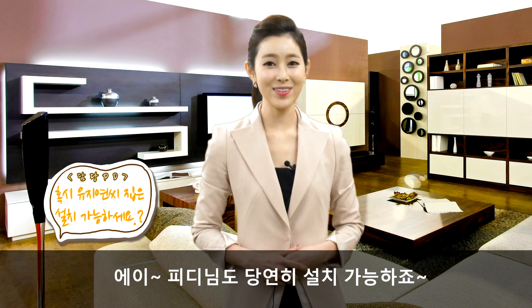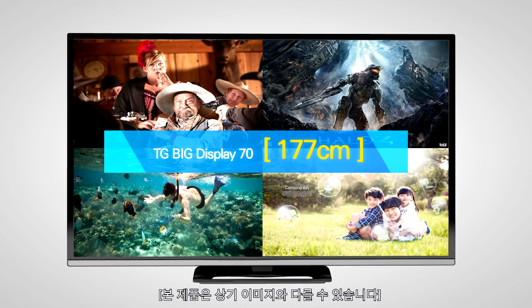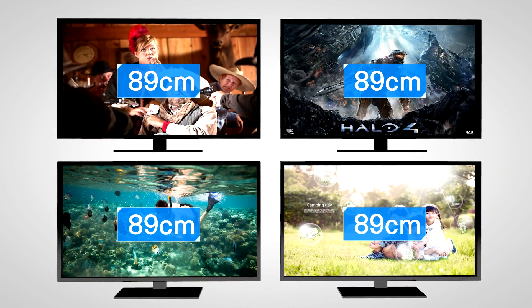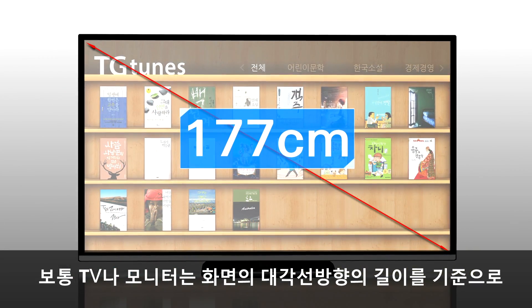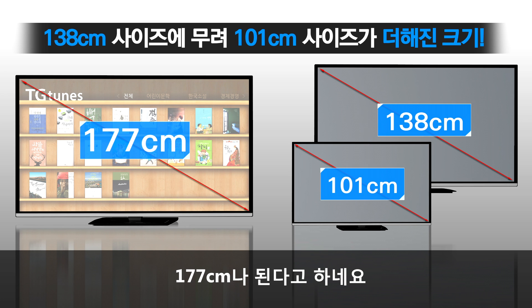당연히 TVN도 설치 가능하죠. 보통 TV나 모니터는 화면의 대각선 방향의 길이를 기준으로 그 크기를 나타내는데요. TG Big Display 70은 대각선 길이가 무려 177cm나 된다고 하네요.